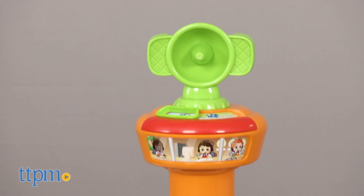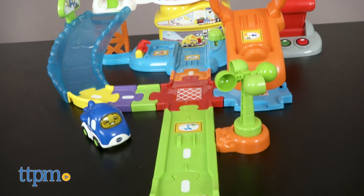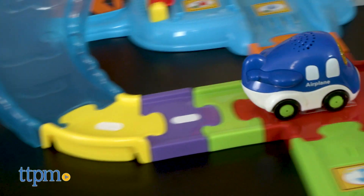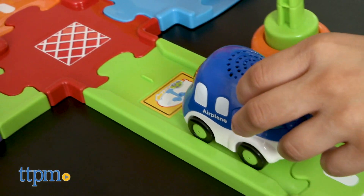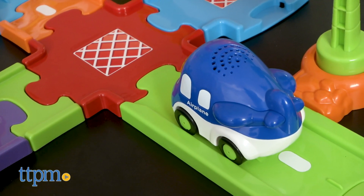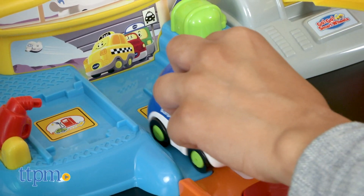This interactive set has tons of fun for your child, as they can fly the airplane around the playset, launch them into the clouds, spin around, and prepare for a landing on the ramp. The set has over 35 songs, melodies, sounds, and phrases. It comes with 23 pieces and has 5 smart point locations.